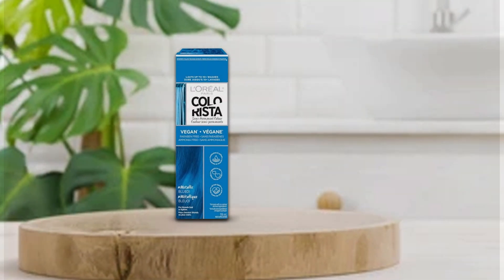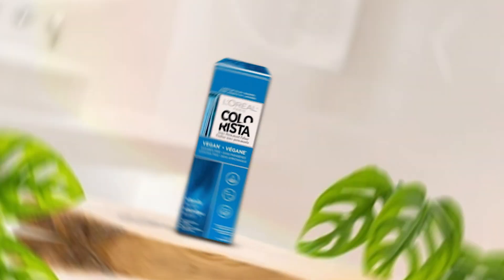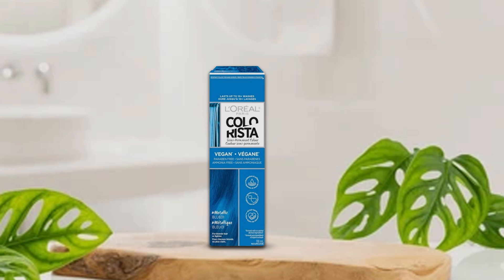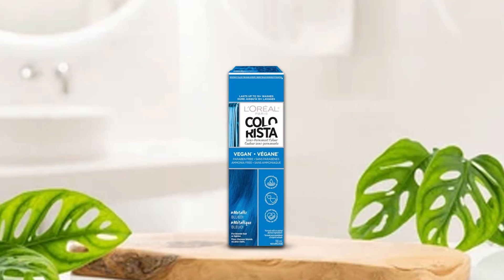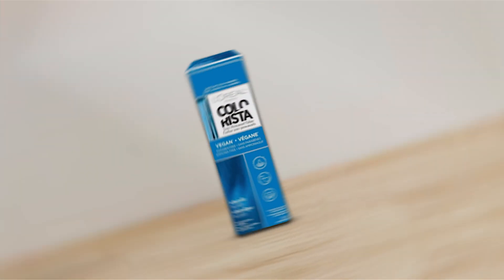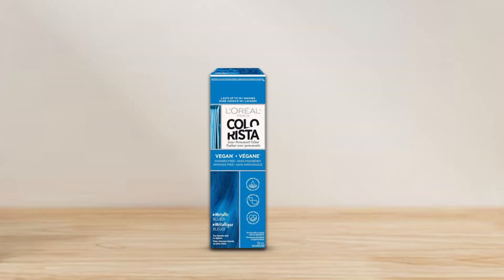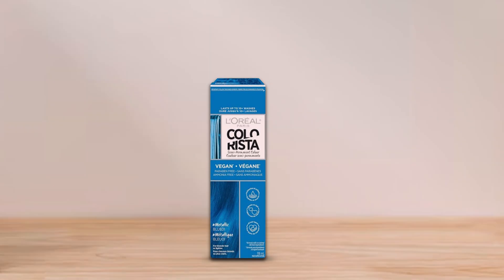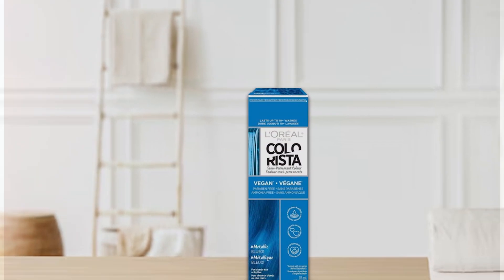Infused with nourishing ingredients like coconut oil, this semi-permanent hair color not only adds striking color but also hydrates and conditions your hair, leaving it feeling soft and silky smooth. Plus, its gentle formula is ammonia-free, making it safe for regular use without causing damage to your hair. With its affordable price point, L'Oreal Paris Colorista Metallic offers salon-quality results without breaking the bank.